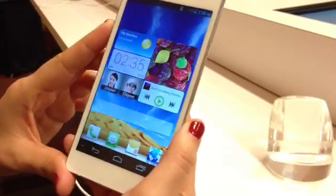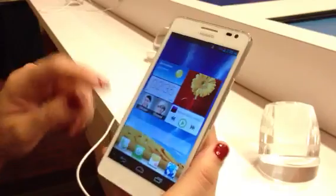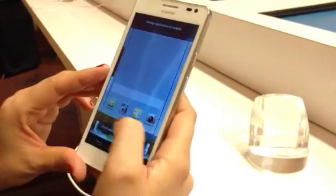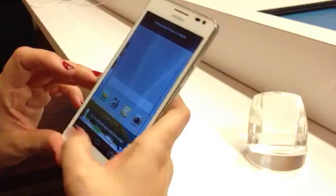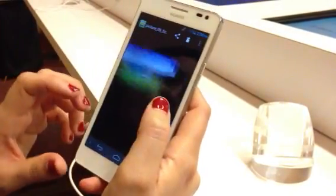This is the Ascend D2. It's a five-inch screen size with full 1080 HD. It has a 13 megapixel camera. Let me go into the gallery here — 13 megapixel camera. Really, really clear displays.